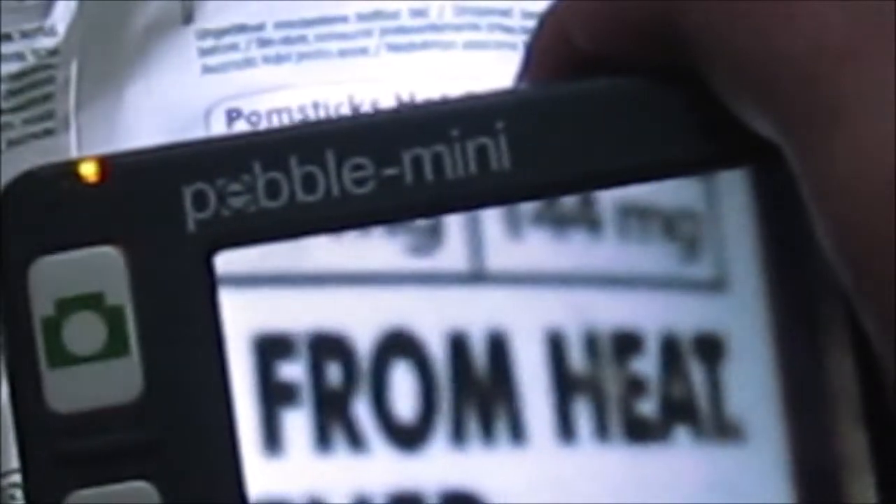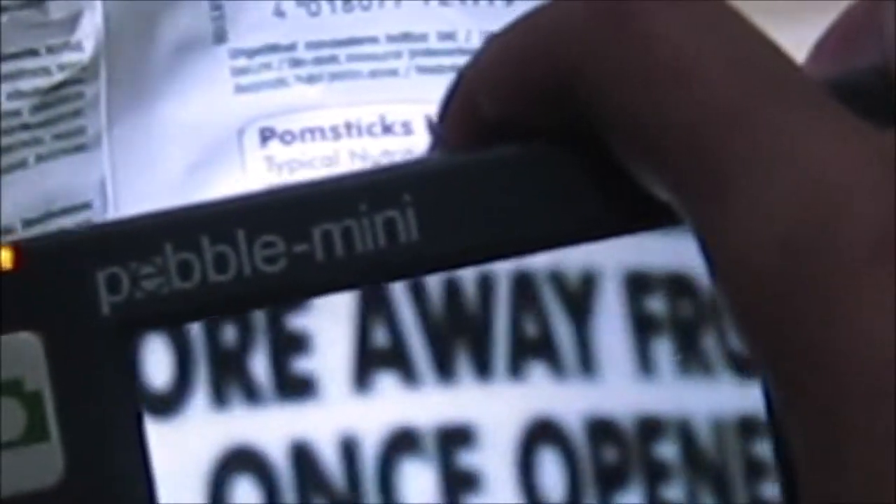So this says keep dry, store away from heat — good luck doing that in the summer. Reseal once opened. Best before date: October 2022. This is a South African product.